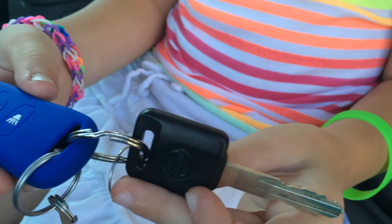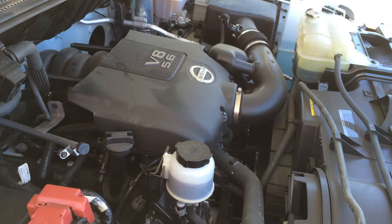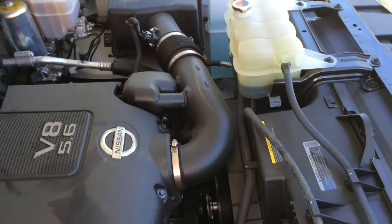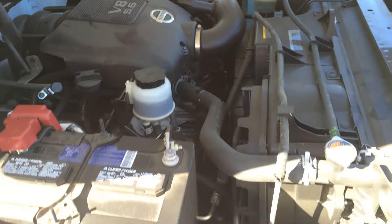The key and the door opener are two separate parts. The NV has a base V8 cylinder, 5.6-liter, 350 horsepower. It's got an oversized battery.